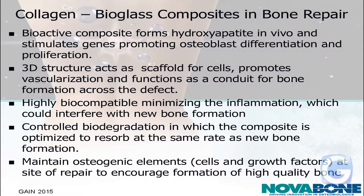Collagen bioglass composites — as mentioned before, they form hydroxyapatite mineral, which is bone mineral. They stimulate the genes and also provide a structure as a scaffold for cells to promote vascularization and also function as a conduit — basically a connector between the good bone on all sides to help the bone have a place to grow into. They're highly biocompatible, minimize inflammation, and have controlled biodegradation: the composite is resorbed at the same rate in which the new tissue is formed. That's really the key — if something isn't going away, the body can't do anything with it and it'll just form fibrous tissue encapsulation around it.